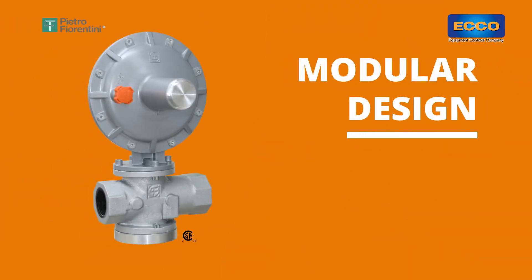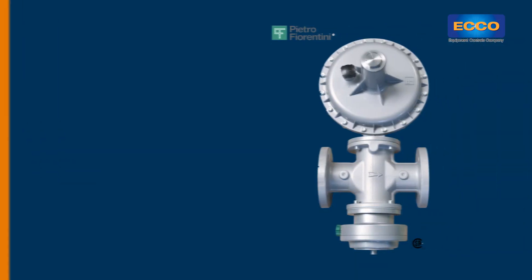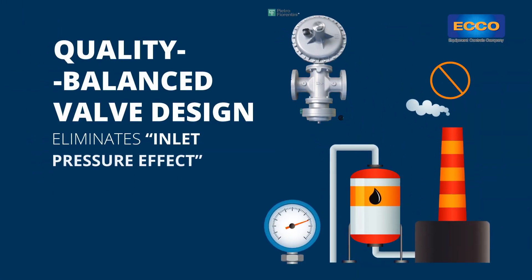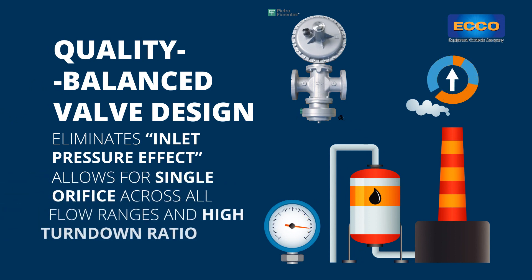The modular design allows for versatility to fit almost any application requirement. The quality balanced valve design eliminates inlet pressure effect and allows for a single orifice across all flow ranges and high turndown ratio.